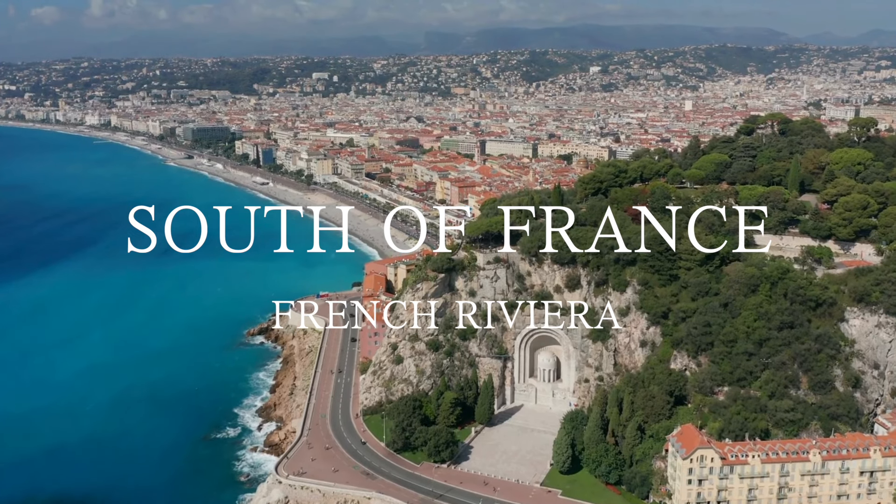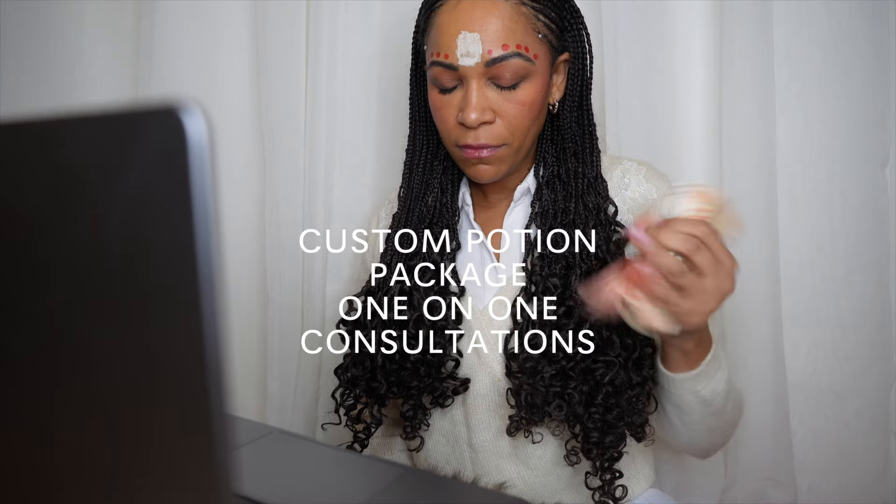Good morning, my beauties, welcome back to my channel. I'm doing a potion today for a client. I'm not in my usual setting — I usually do anything that has to do with potions outside on my patio, but it's actually very cold here in Côte d'Azur in the south of France. This is usually where I film my lecture-style YouTube videos and also where I do my one-on-one Zoom consultations.